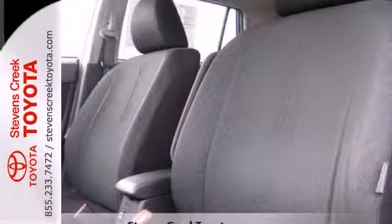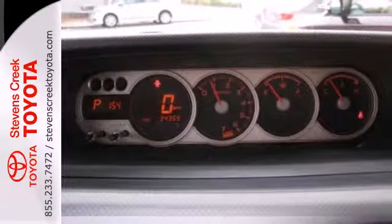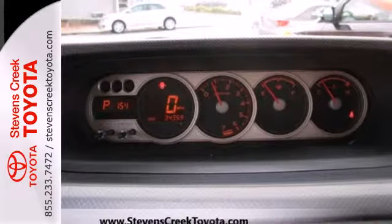If you're young or just young at heart, you'll love the XB with its quirky yet lovable style and an amazing interior with lots of room for cargo and passengers.